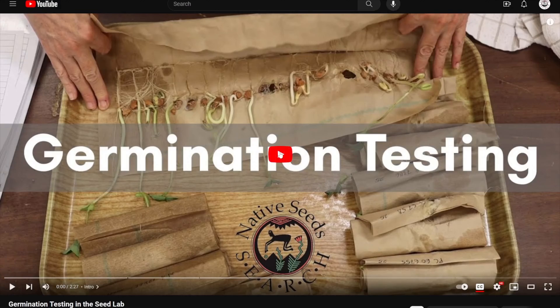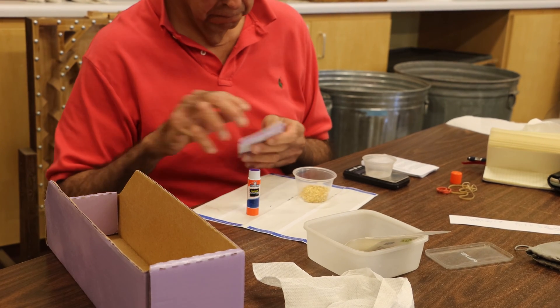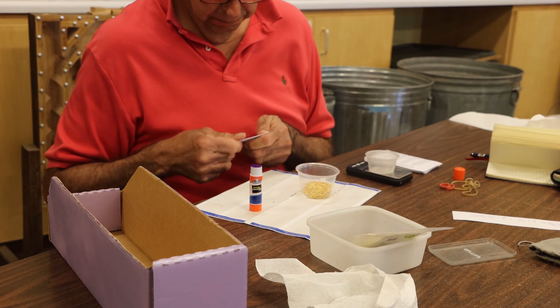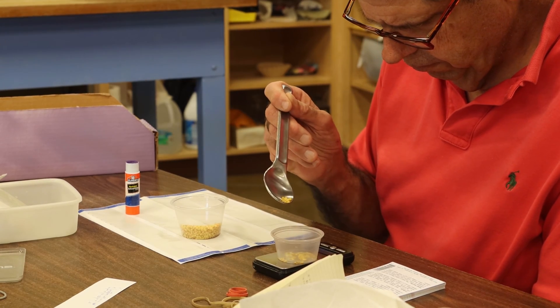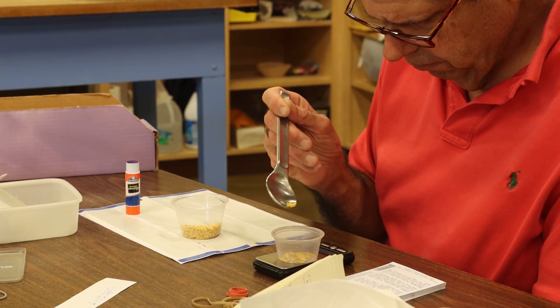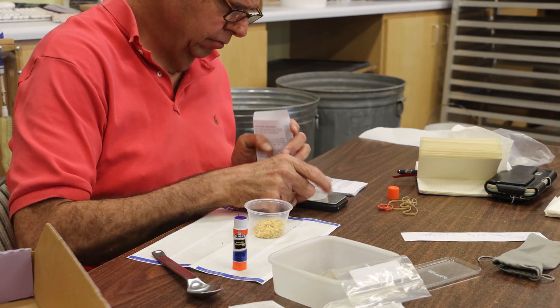Did you know that every single NSS seed packet is hand packed by our incredible volunteers? They use small scales to weigh the right amount for each seed packet, and then fill and seal each one by hand.